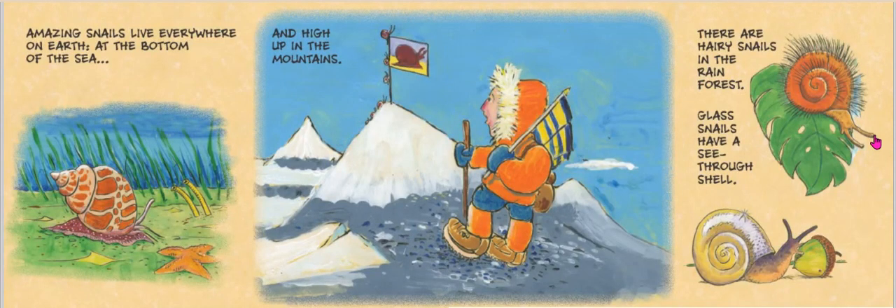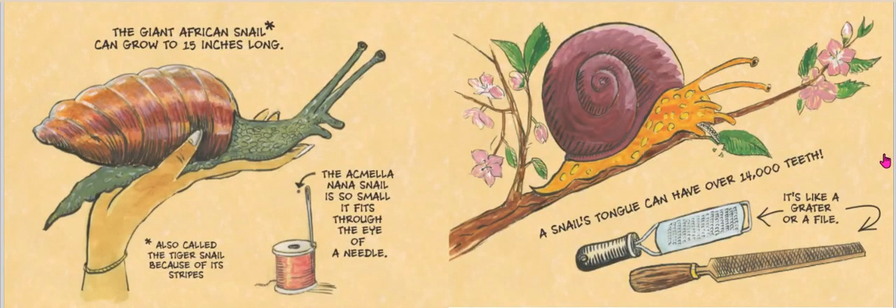Amazing snails live everywhere on Earth — at the bottom of the sea and high up in the mountains. There are hairy snails in the rainforest. Glass snails have a see-through shell. Did you know there's a giant African snail, also called the tiger snail because of its stripes? It can grow up to 15 inches long. Then there's the Asmella nana snail — it's so small it fits through the eye of a needle.